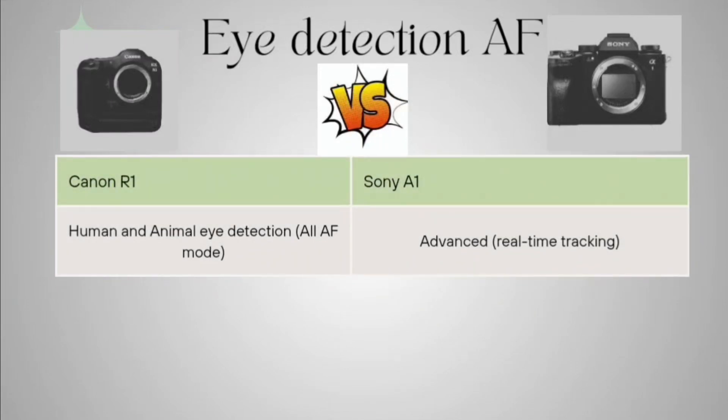For eye detection, Canon R1 detects both human and animal eyes. Sony A1 is giving advanced real-time tracking, which works similarly and also provides real-time videography and real-time data capturing.